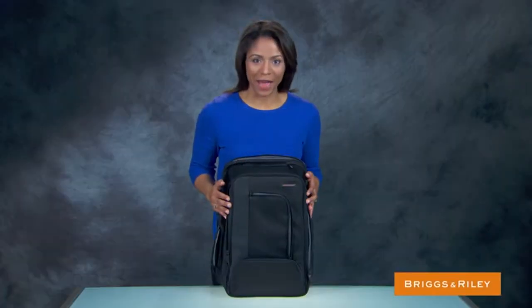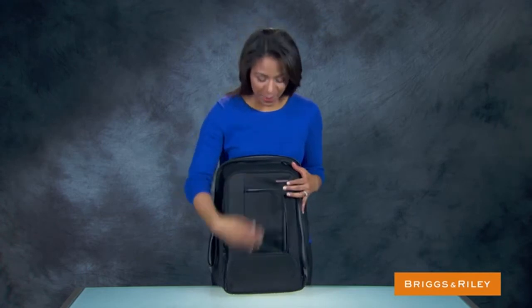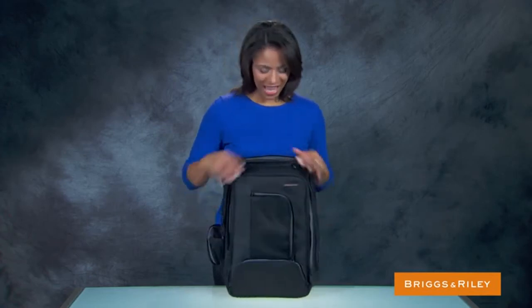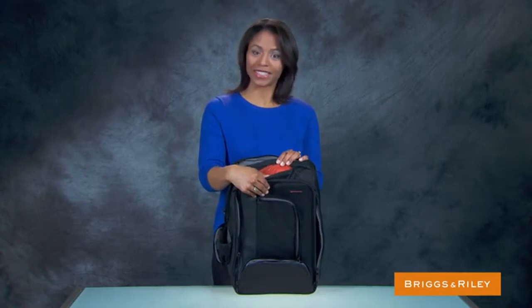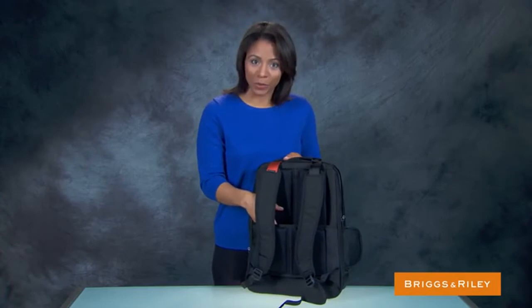The Accelerate backpack features a fleece-lined pocket for easy access to a mobile device, a bottom zip pocket for extra storage, a water bottle pocket, a speed-through pocket to hold small items at security checkpoints, and a slip-through back to transport the backpack atop any Briggs & Riley upright.